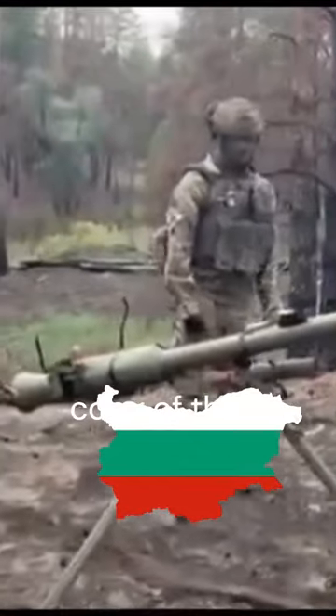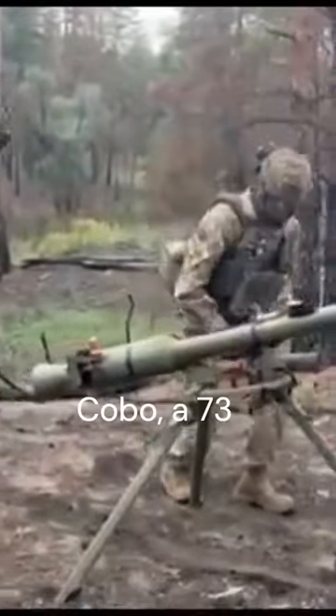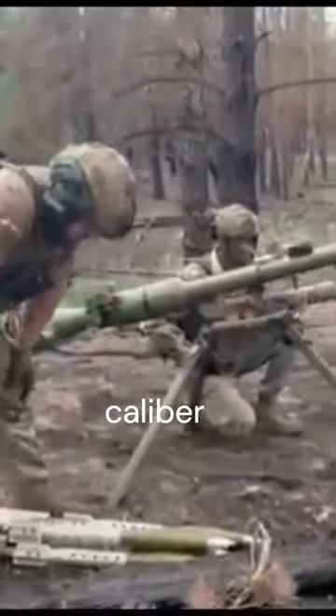The ATGLH is a Bulgarian copy of the Soviet SPG-9 Kopo, a 73mm caliber recoilless gun.